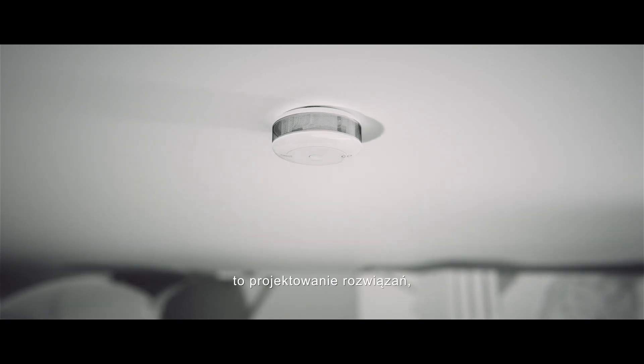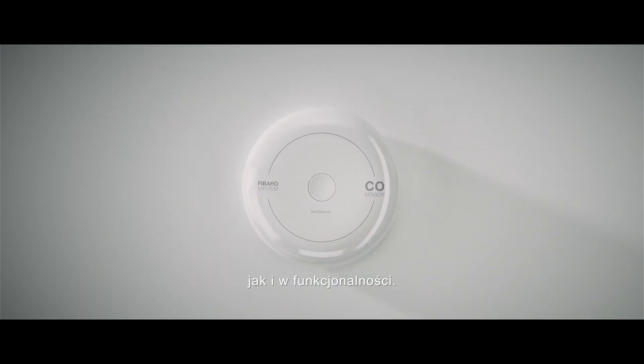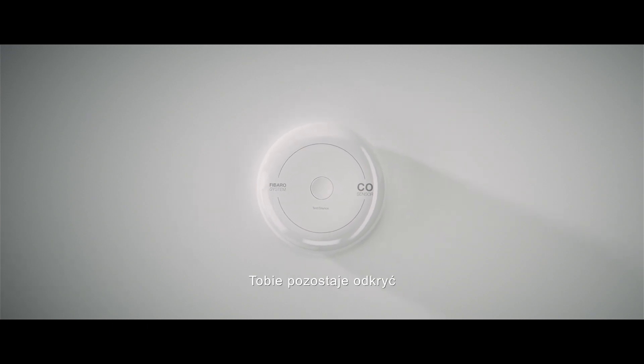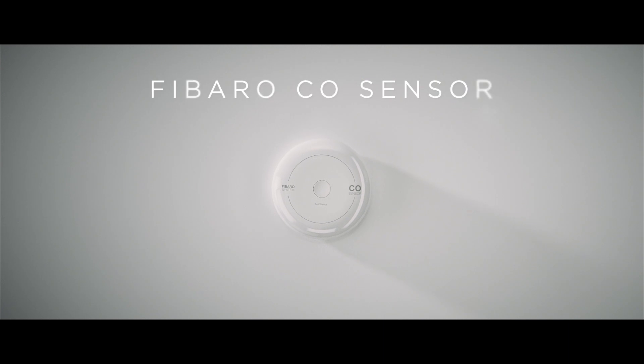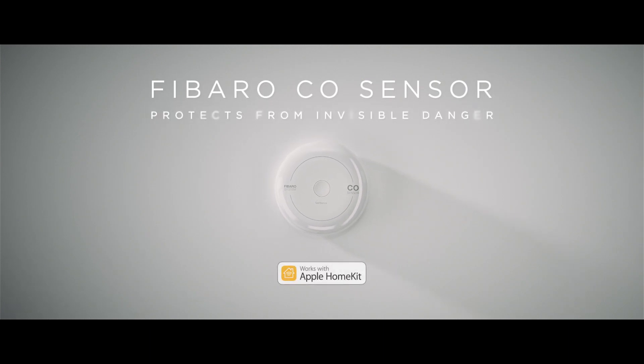Our goal is to design solutions that are perfect both in form as well as in their functionality. And now you get to explore what they can offer. FIBARO CO sensor works with Apple HomeKit.